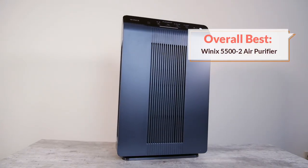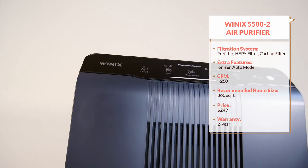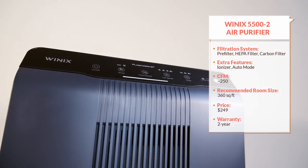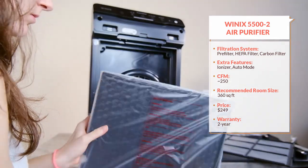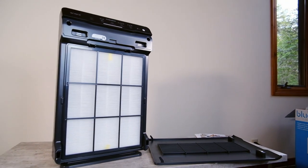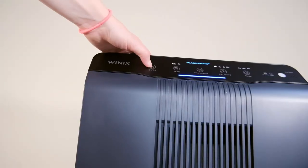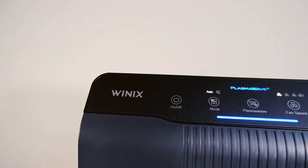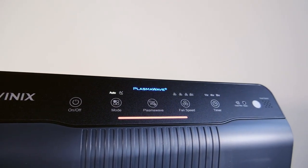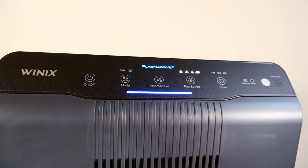My number one recommendation is the Winix 5500 II. This is an air purifier that combines all of the basic features we're looking for into a package that's relatively economical and very well regarded. This purifier has a HEPA filter to capture the particles you need captured, a washable pre-filter to protect it from larger particles, and a carbon pellet filter to neutralize odors. In addition to these basic features, it also has an ionizer — this is kind of controversial and not everyone's going to want to use it, but Winix confirms this purifier is not supposed to produce dangerous levels of ozone, and you can turn that plasma wave mode on or off depending on whether you want to use the ionizer.